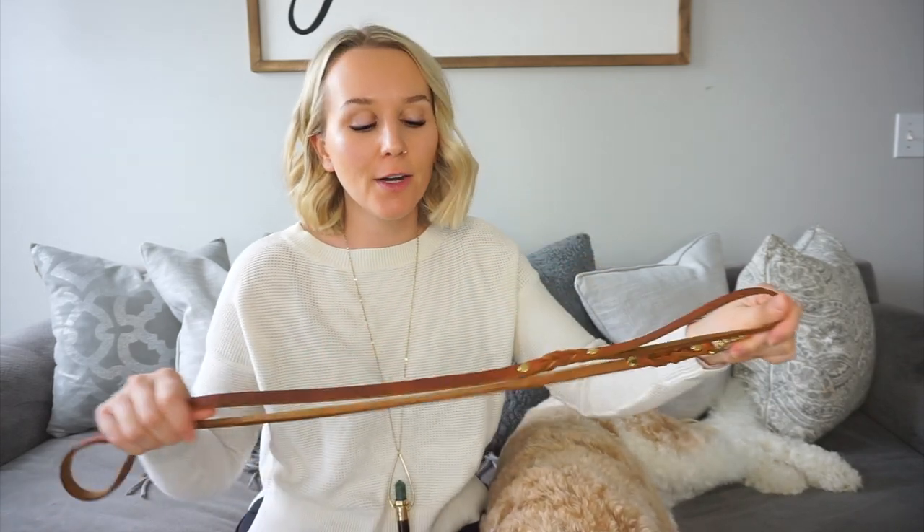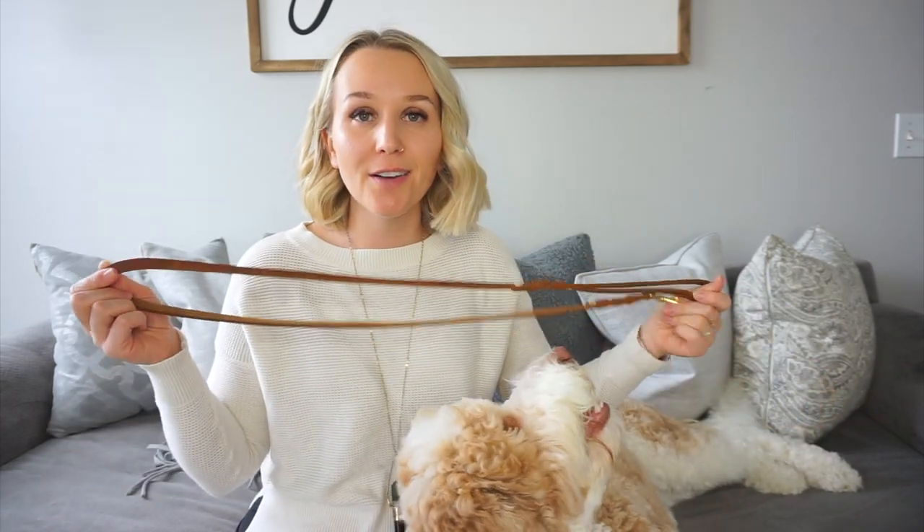Before we jump too far into the video, thank you to Molly and Stitch for sponsoring this video. They are a dog accessory brand located in Austria, and they have some pretty cool things. I'm going to share a couple of things that we got from them. It's just super great quality, just like taking your dog accessories to the next level. We got a leash and a collar, and this is the Butter Collection.